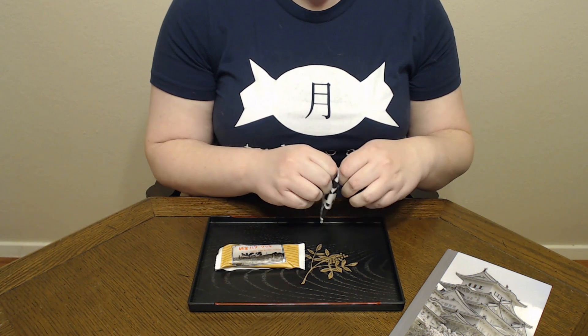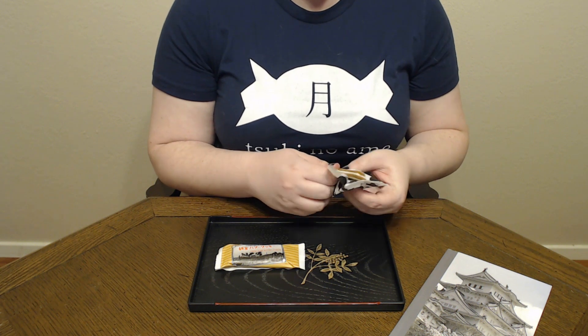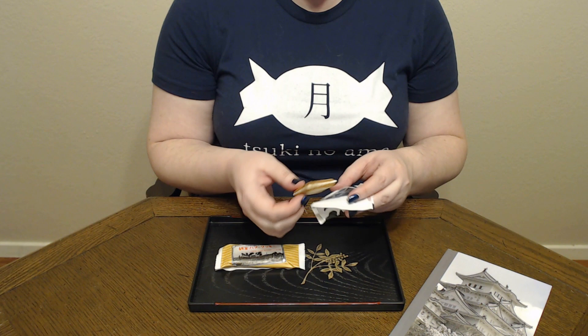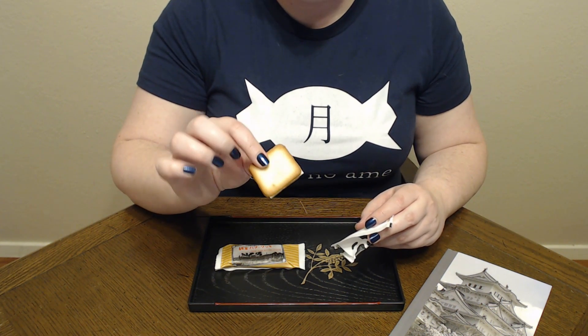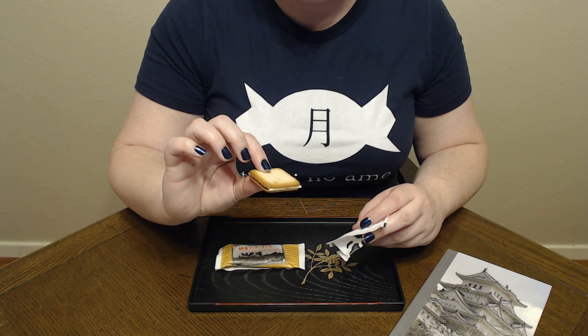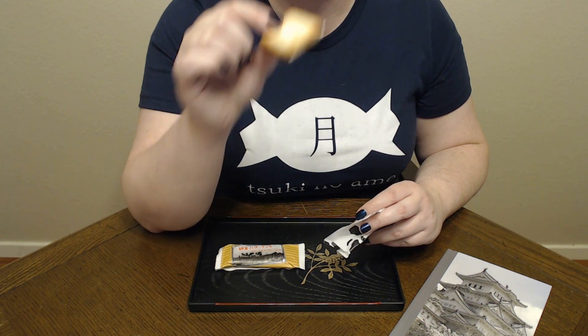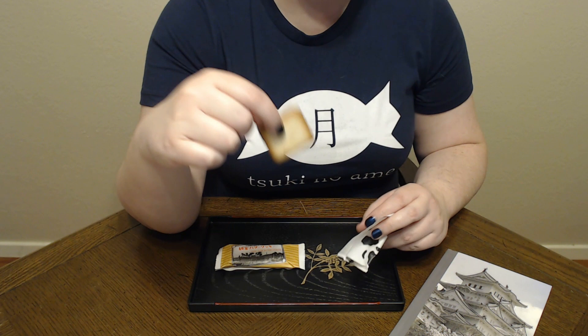So we're going to find out what's going on with this cookie here. They really made it crispy and darkened the outside — I'm not entirely sure why. It smells creamy.